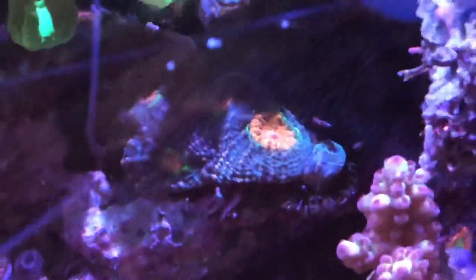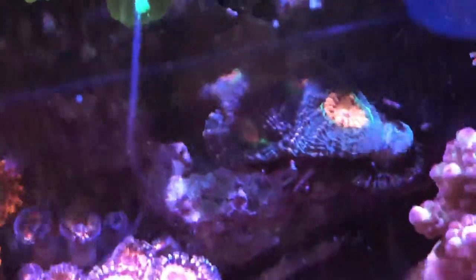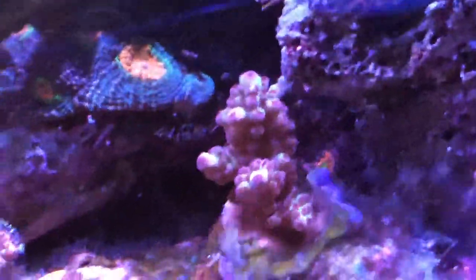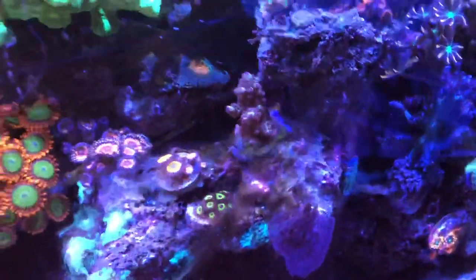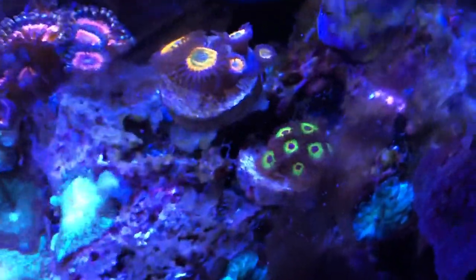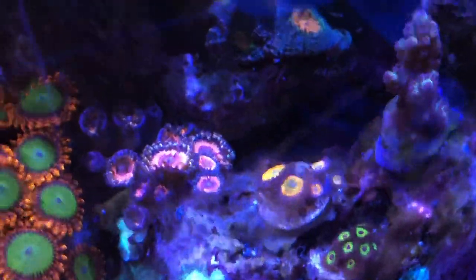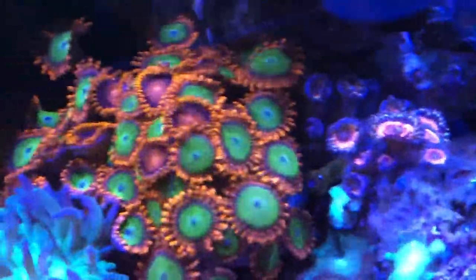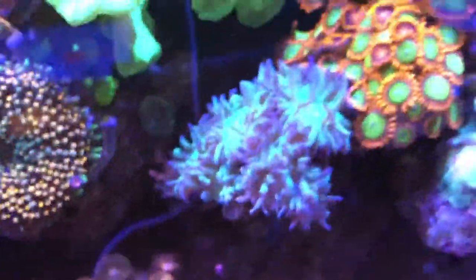It's still hanging in there — I need to make sure it gets more light. I believe I got this from Tidal Gardens a long time ago. Then we have this new addition, and the Oompa Loompa zoas back there behind it. I recently added what I believe are Bob Marley zoas, Sunny D's, and I forgot what these pink ones are called. The Oompa Loompa mixed in with just the regular orange zoas.